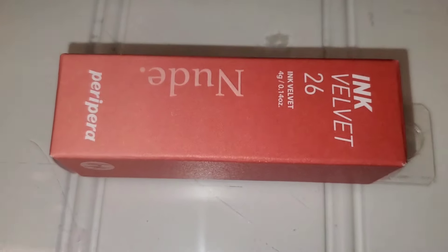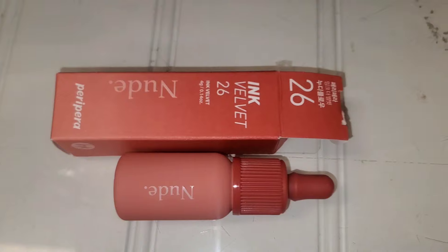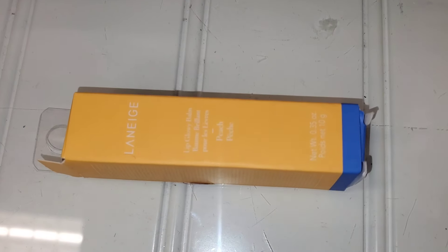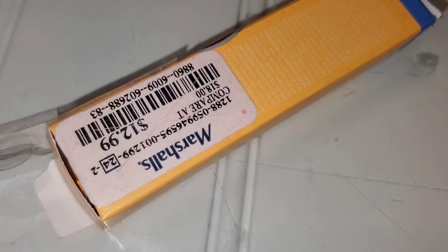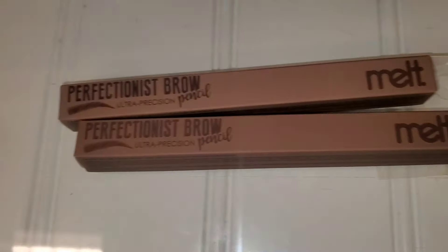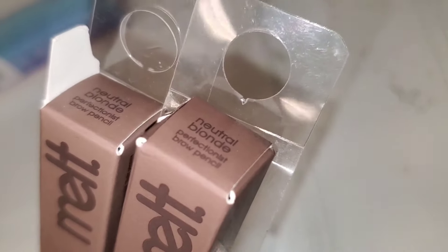I also found a Peri Pera tint in the shade Nude, number 26, for $6.99. They also had Laneige Glowy Lip Balm in stock — the peach one — for $13 at Marshall's. They're also bringing more of these Melt eyebrow pencils. I've shown these in the past — I found the shade Neutral Blonde this time for $5.99.